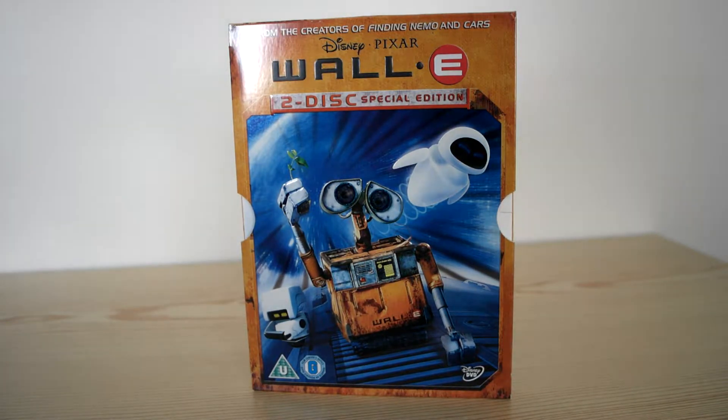Here's a good one. This one's a Disney Pixar — Disney teamed up with Pixar again. It's amazing quality that comes out. This one's called WALL-E and it's a two-disc special edition.